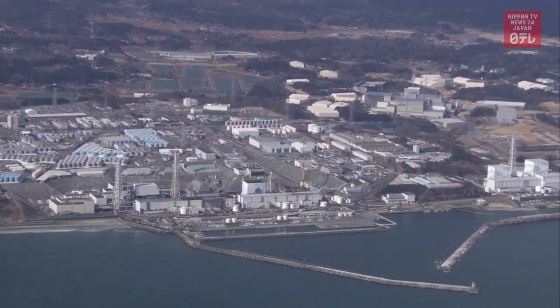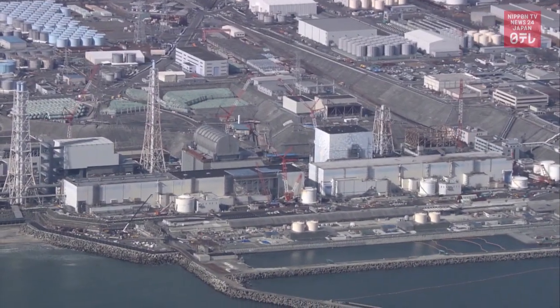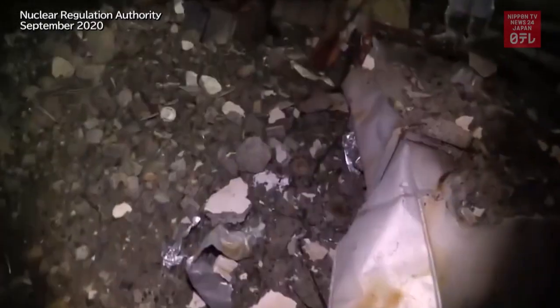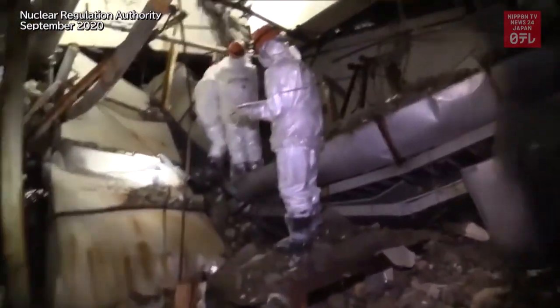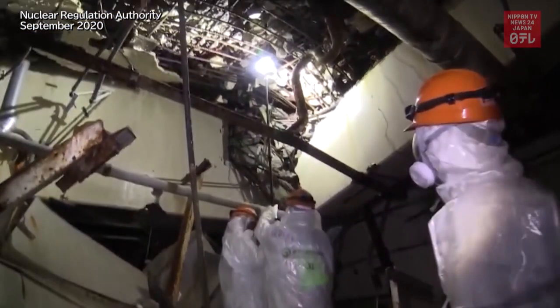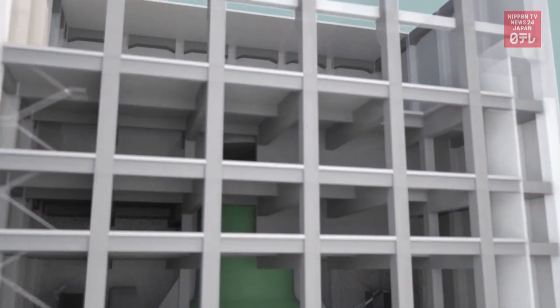An on-site survey of the reactor supported this idea. Last year, the government's verification team went into the third floor of the No. 3 reactor. Alarms were going off to warn of high radioactive levels. The explosion may have occurred just above this area. The bottom of the fourth floor was visible on the ceiling. The explosion likely caused the floor to collapse, bending and uncovering the beams.